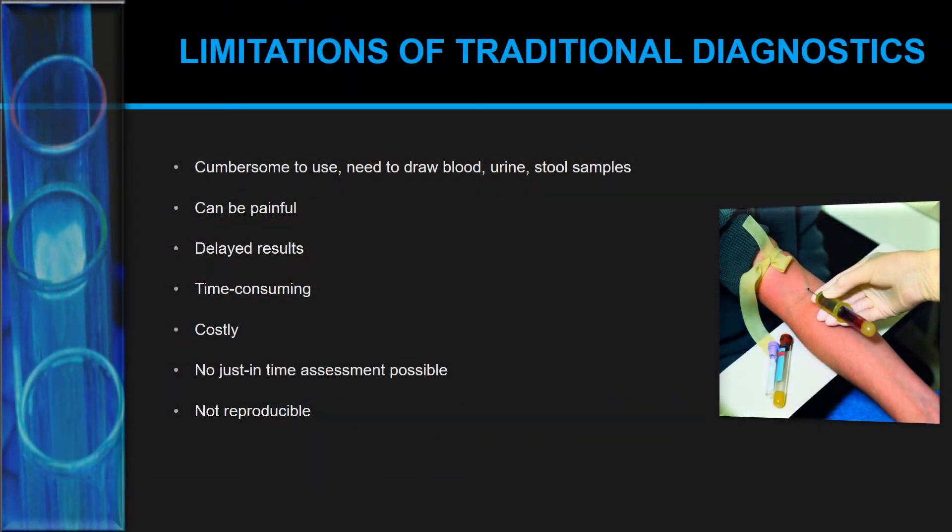First of all, why is there a need for improved diagnostics methods and customized therapy plans? Traditional diagnostics has a lot of limitations. They are cumbersome — you need to draw blood, provide urine or stool samples, send them to a laboratory, and wait for a week or so. It's also very costly, can be painful, and results are not reproducible since the blood sample may have changed by the time results arrive.